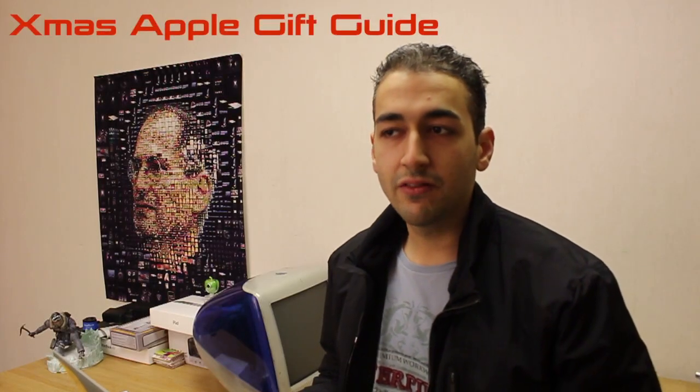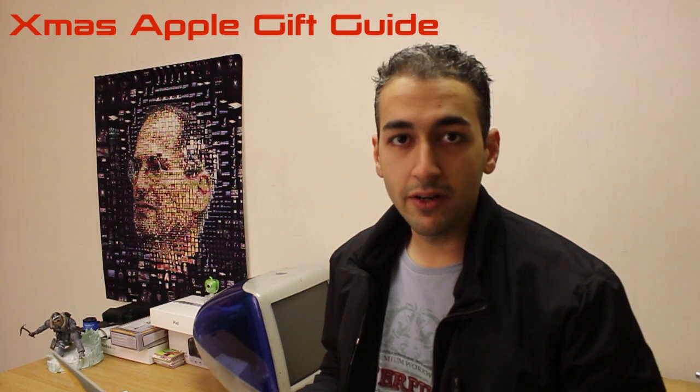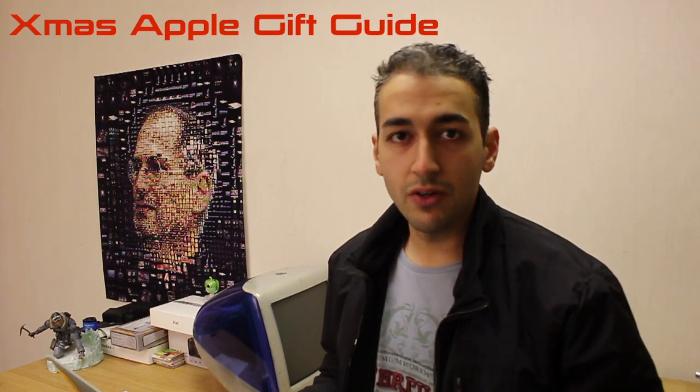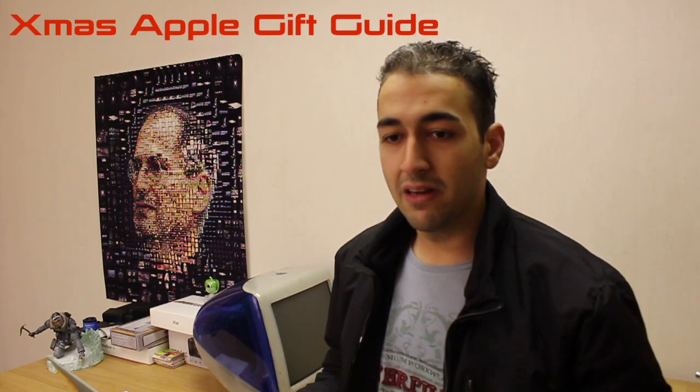Alright guys, how you guys doing? Welcome to this kind of Christmas guide, even although it's a bit late. But nevertheless, it's still here and hopefully you're happy to see me on camera. I'm just going to give you a rundown of the things that I've used and can recommend — not something I've just seen on a website. These are things that I've personally used, touched, felt and thought: explosion.